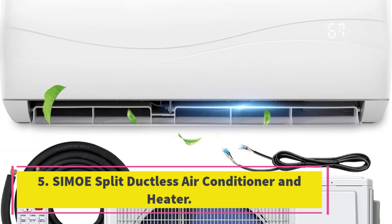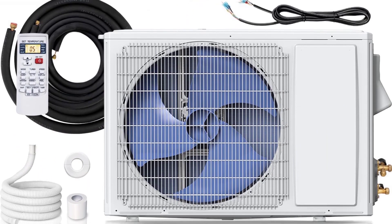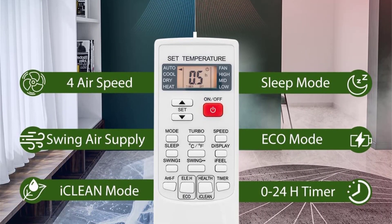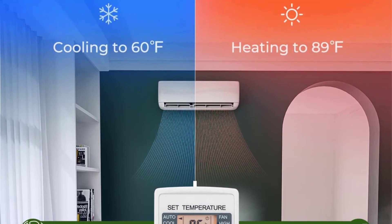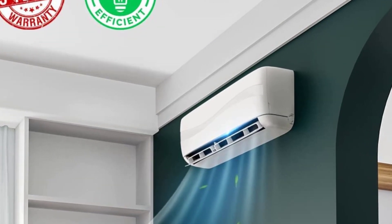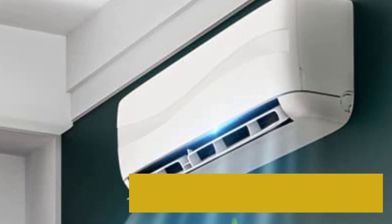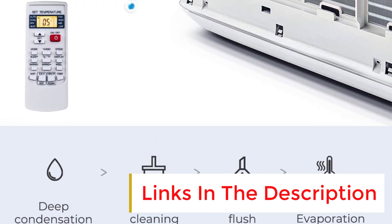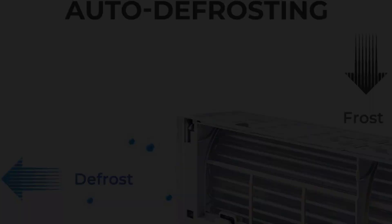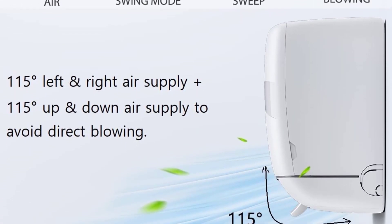Number 5: Simo Split Ductless Air Conditioner and Heater. This versatile unit offers multiple functions including automatic, cooling, drying, heating, and fan modes. It has 4 air speed settings and 4 intelligent modes. The unit features a built-in heat pump, dehumidification, smart sensor, self-cleaning mode, and sleep mode for convenience. The air supply angle can be adjusted to avoid direct blowing. The product comes with a 60-day return or refund policy for non-human damage and a 2-year compressor warranty and 5-year parts warranty.